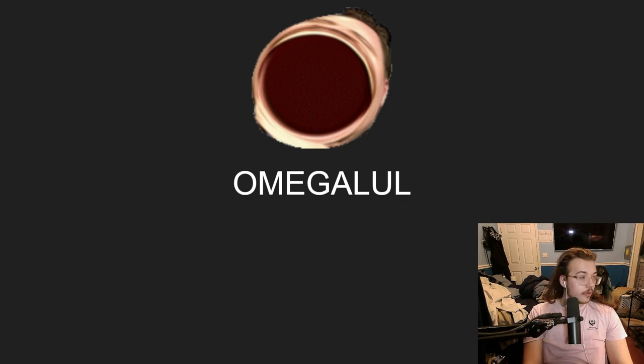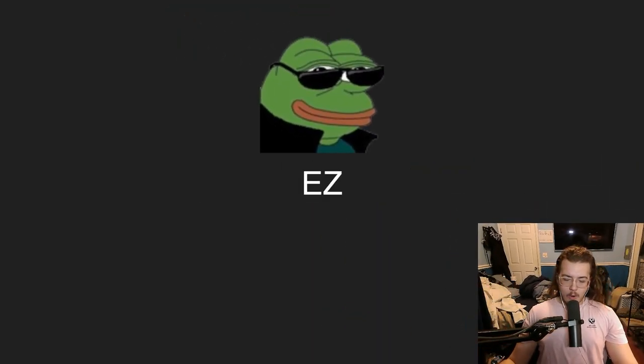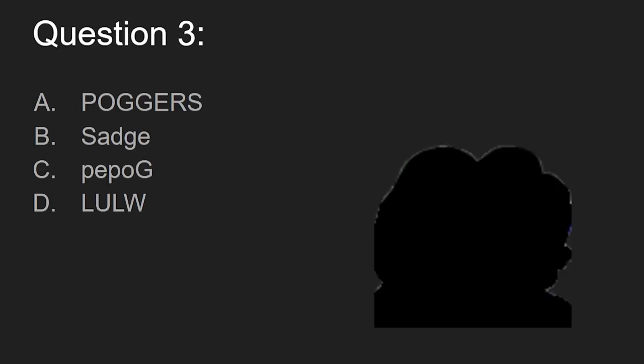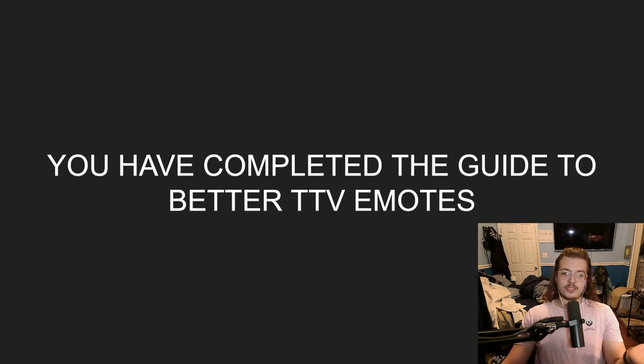Next question: is this monkaS, monkaW, Poggies, or easy? You guys think it's D — well, chat got one on the board! Next up: is this Poggers, sadge, PeepoG, or lolW? It's split between sadge and PeepoG. Chat thinks it's C — PeepoG — and chat, you were correct! Congratulations. You have officially completed the guide to better TTV emotes.